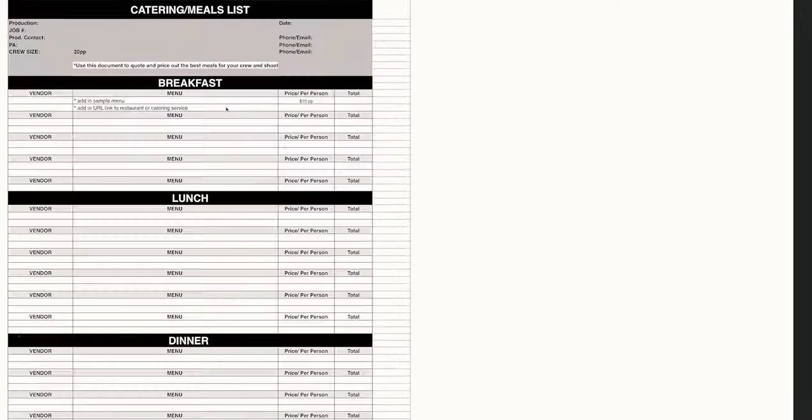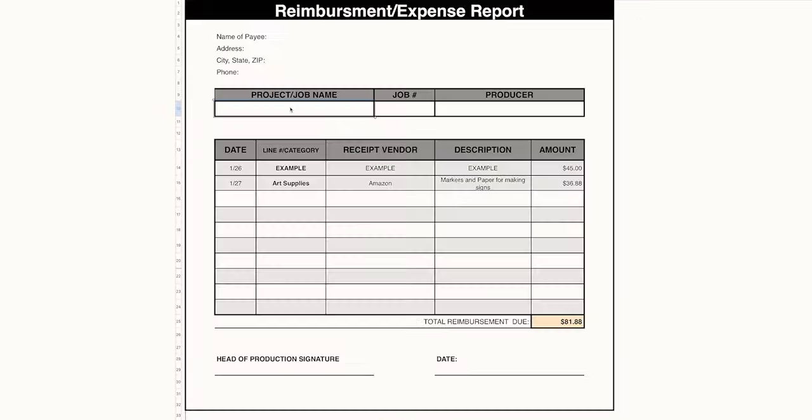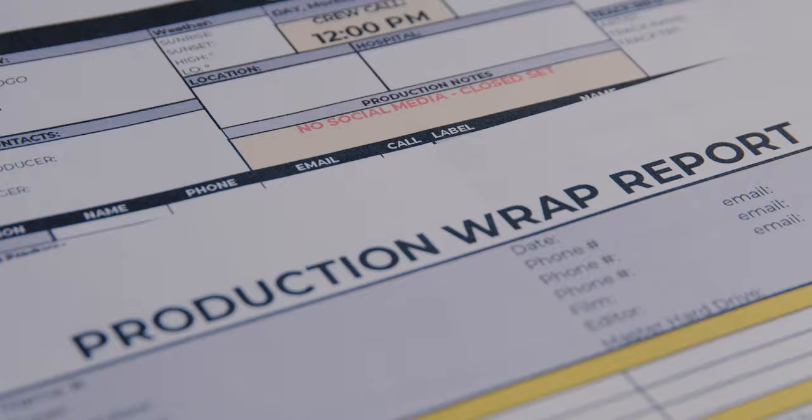It is a full bundle from pre to post-production. It basically arms you with everything you need to have to run a successful production.